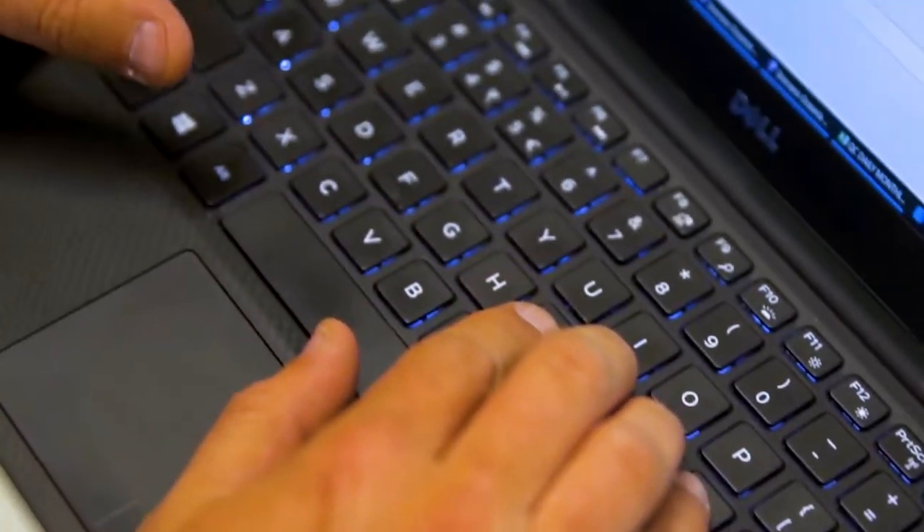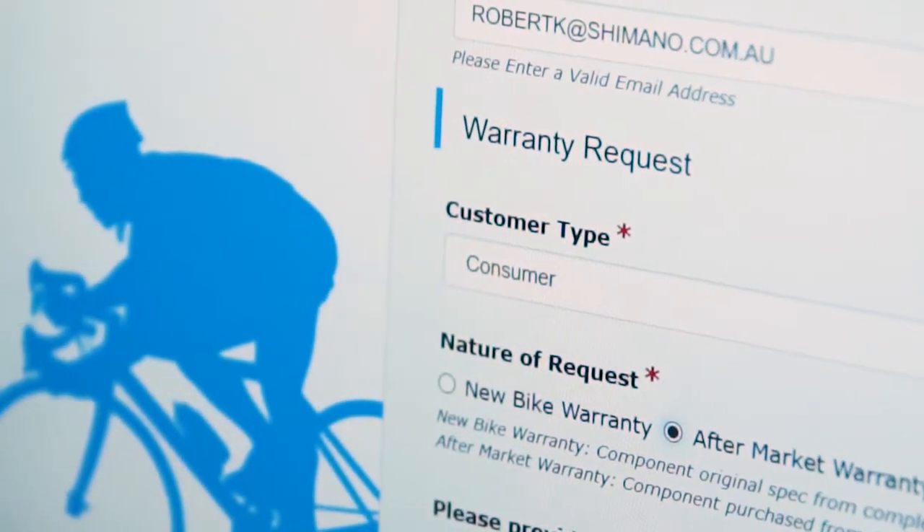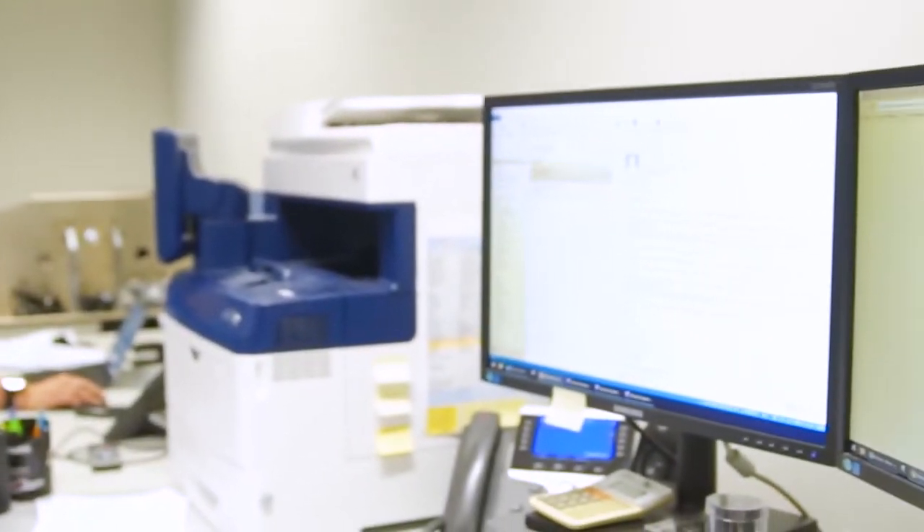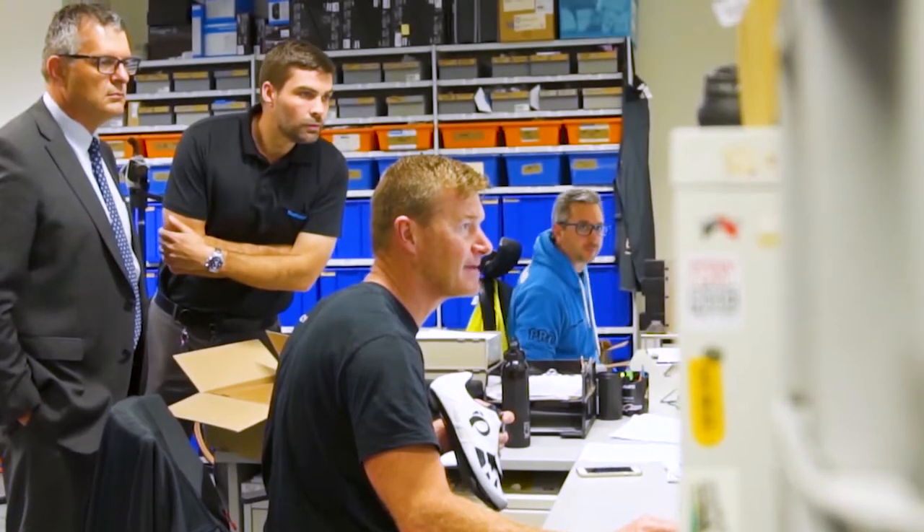Before we implemented the Laserfish solution, it was a very manual process. Our customer would print out a form, fill it in, and send it in with the product. We didn't know what was coming, we didn't have visibility on inbound warranty claims, and our customer didn't have visibility after it had obviously left their shop. And there was lots of duplication of effort in creating the reporting that was required at the end of every month.